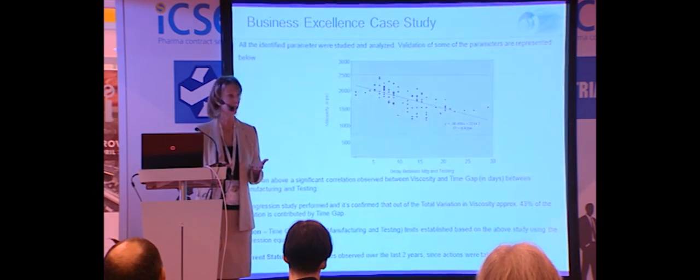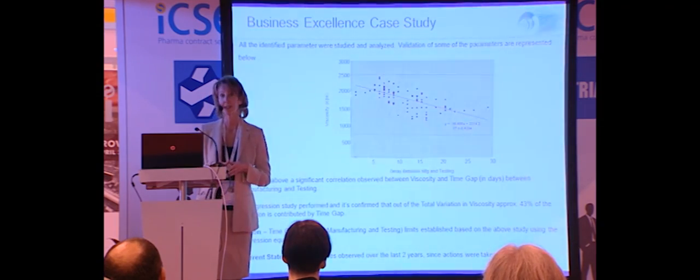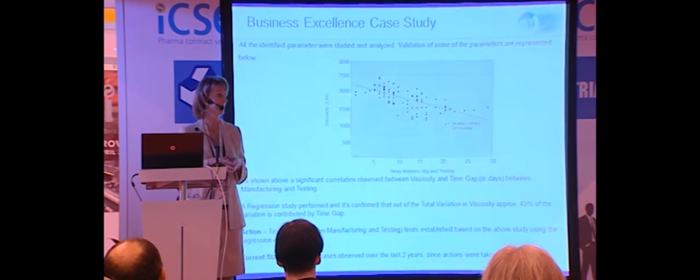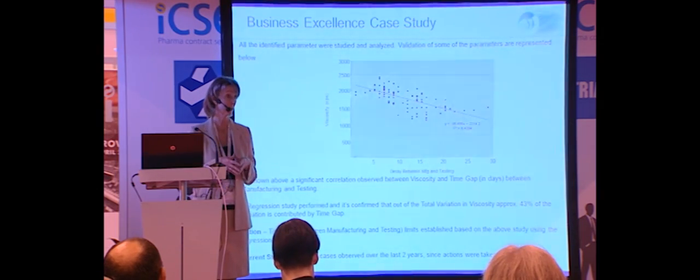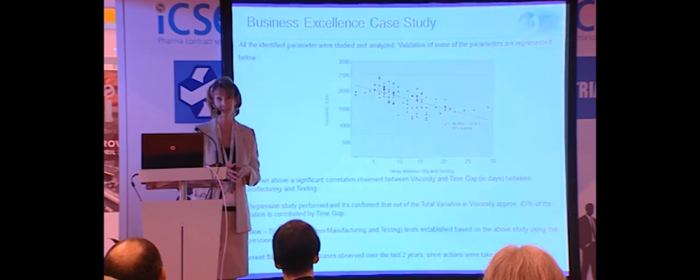Since that time, we've not had a single out-of-spec result due to viscosity. This was a direct application of Six Sigma practices to resolve what was, for us and our client, a critical problem.